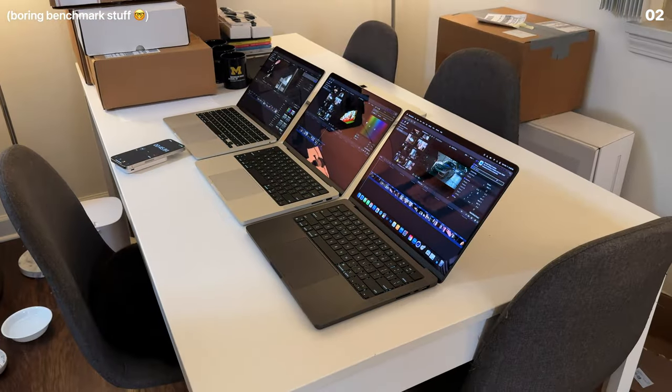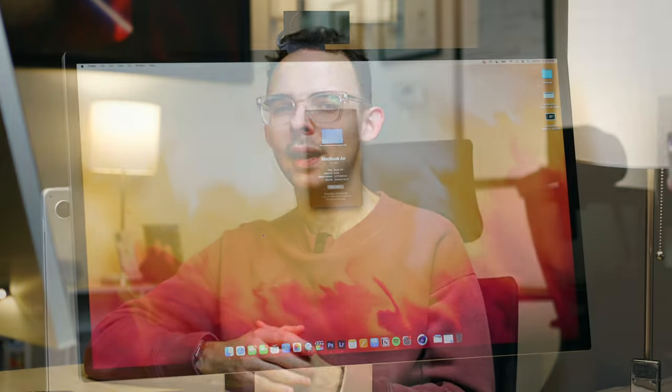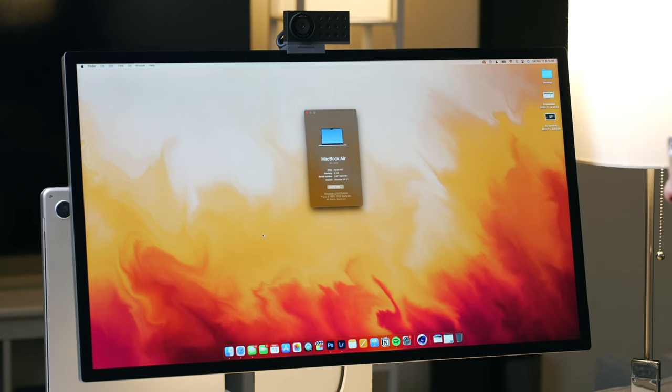But as you will come to find, benchmarks are not everything. With the benchmarks out of the way, we can see how the M3 MacBook Pro stacks up on paper, but now let's see how it stacks up in practice with some real-world creative tests. I know there's more to creative work and pro work besides photo editing and video editing, but this is primarily what I do.